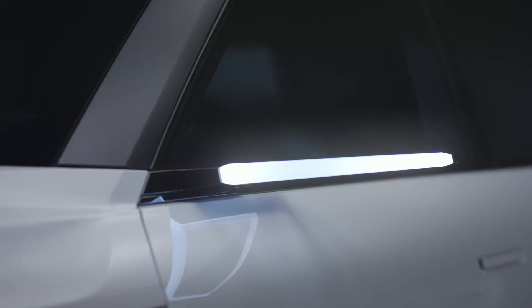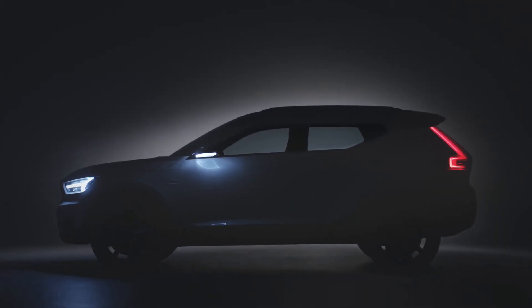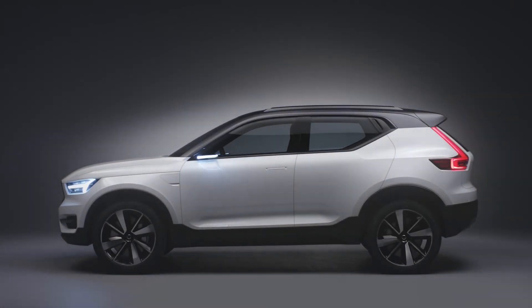With the 40 cluster, there are more edgy statements in the design. There is a more expressive expression — hey, here I am in the world, what do you have to give me? This kind of provocative element in it.